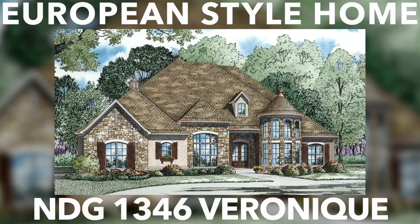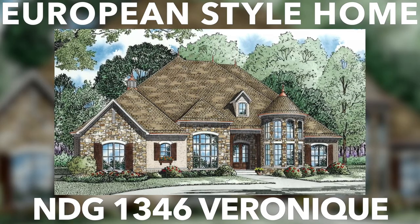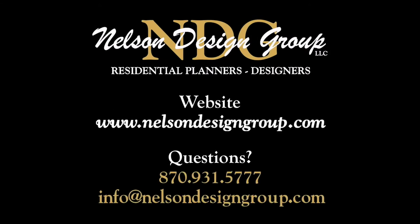There is so much more to this beautiful European style home that you have got to see. For more information on this house plan or another one of our designs, visit nelsondesigngroup.com.